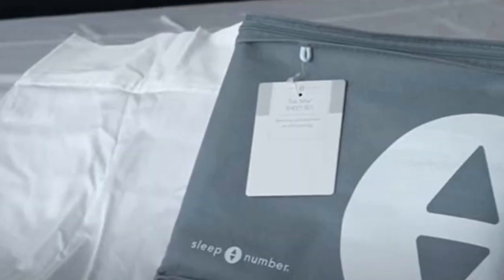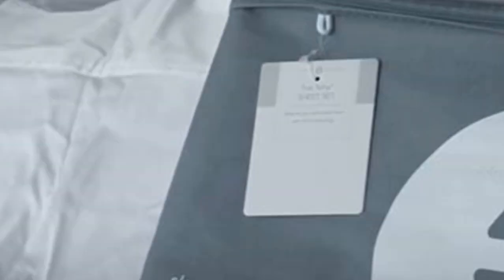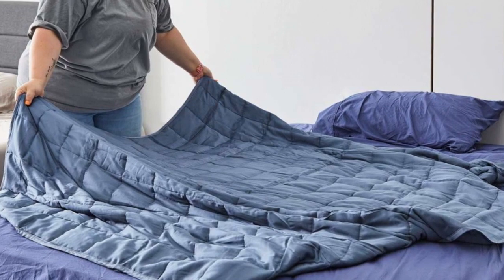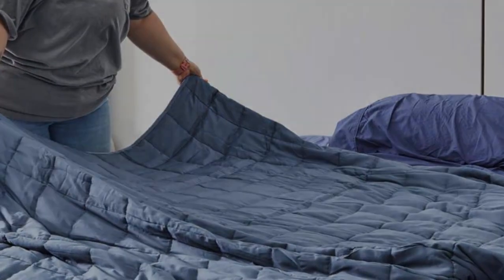These sheets feature a thread count of 300. Thread count refers to the number of threads woven into a square inch of fabric. A higher thread count doesn't always mean a set of high-quality sheets — in fact, the lower the thread count, the more air might be able to flow through. The exact fit design will keep these sheets secure throughout the night, with no corners popping up as you change positions.